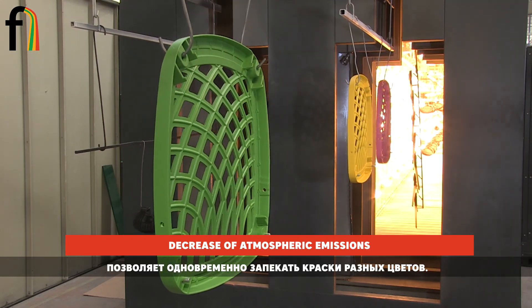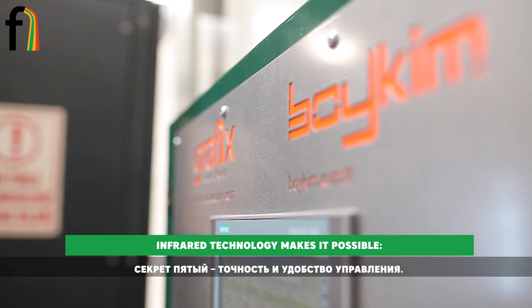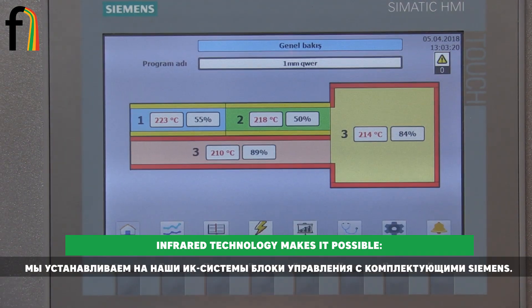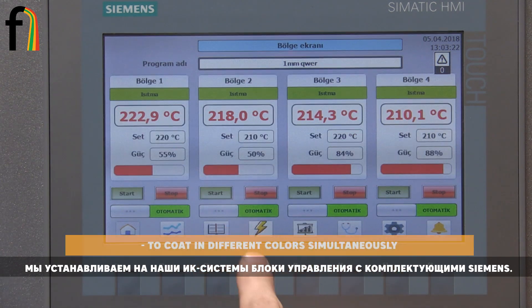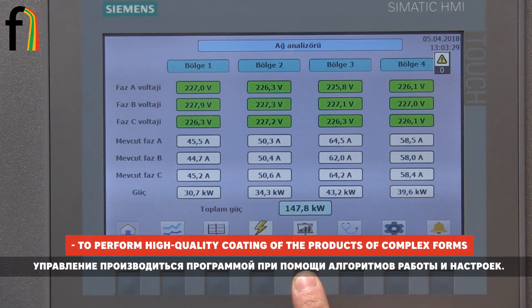The fifth secret is precision and comfortable operation. In our infrared systems we use control blocks with component parts produced by Siemens. The operator controls the furnaces using a sensor panel with software containing operational algorithms and settings.